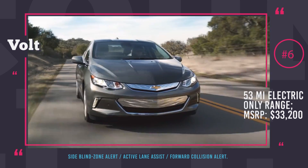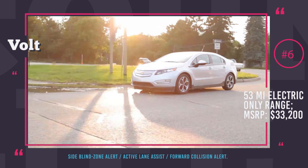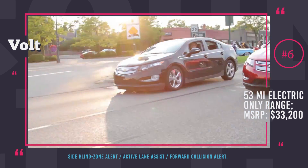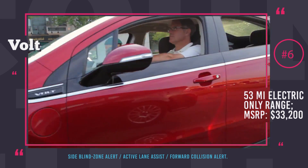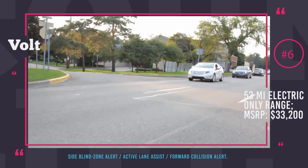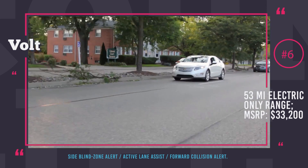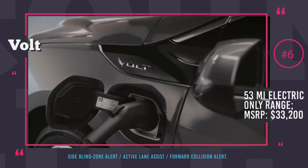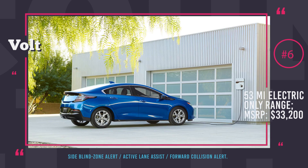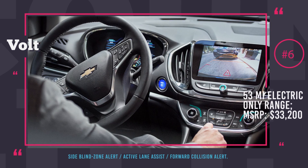The name for Chevrolet's packages are the Driver Confidence 1 and 2, both priced at $495, and include Side Blind Zone Alert with Lane Change Alert and Rear Cross Traffic Alert, Active Lane Assist, Forward Collision Alert, and Intelli Beam Headlamps. The 2017 Volt received the Top Safety Pick Plus Award from the IIHS, and with the possibility to claim a federal tax credit of $7,500, it is a very attractive offering on the market.